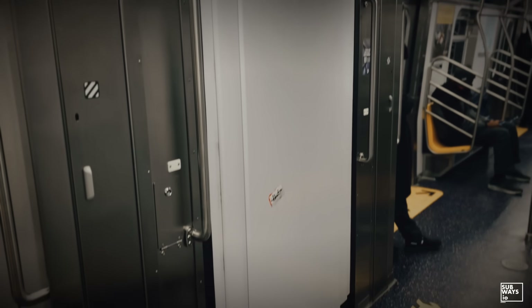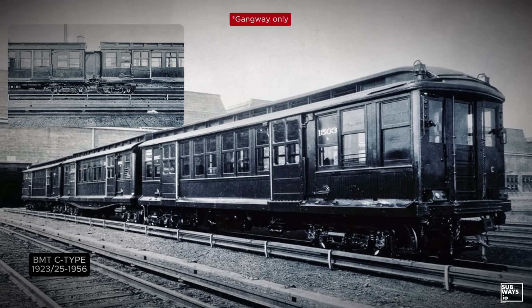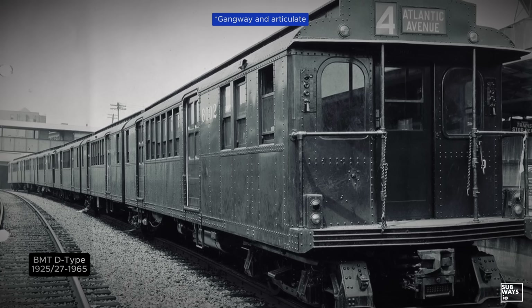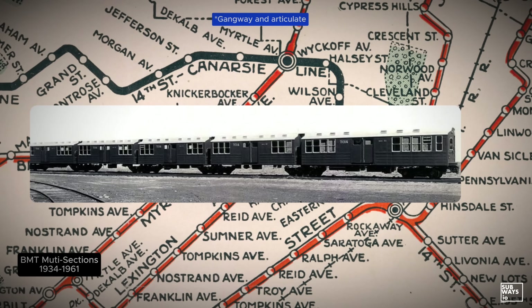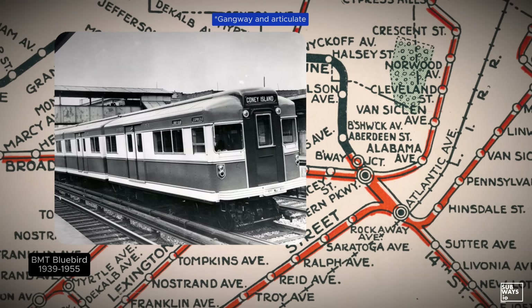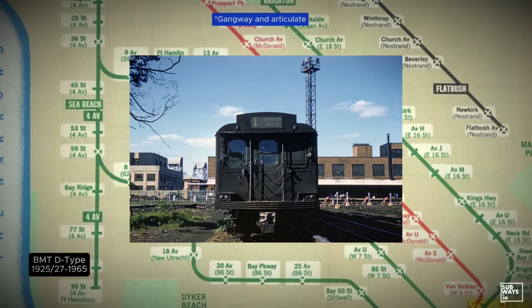Open gangways feel new, but they're not. The BMT introduced New York's first open gangway subway cars over a century ago. In 1923, the BMT's C-type conversion units featured open gangways, followed by later classes including the D-types and several experimental units, designed to operate both in the subway and on the older elevated lines. Many of these cars were not only open gangway, but articulated as well. That era effectively came to an end in 1965, marking the disappearance of open gangways from New York's subway system for more than 50 years.